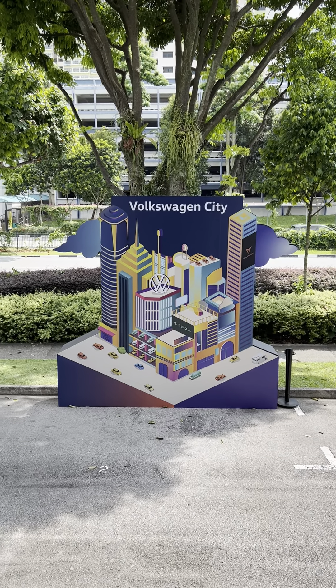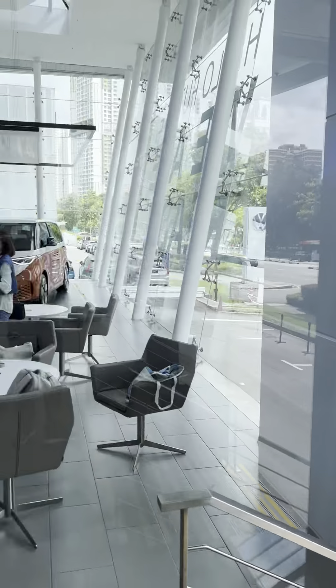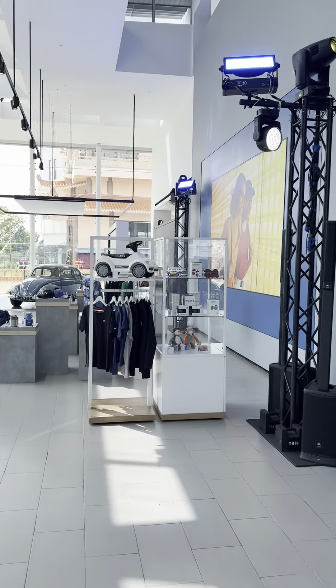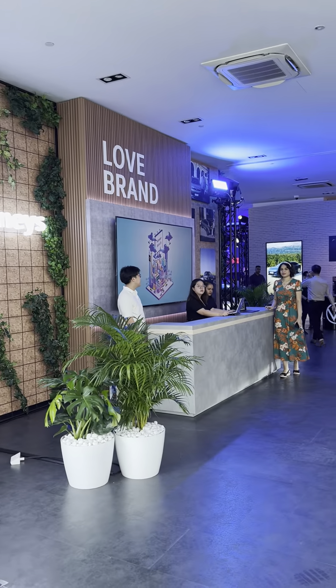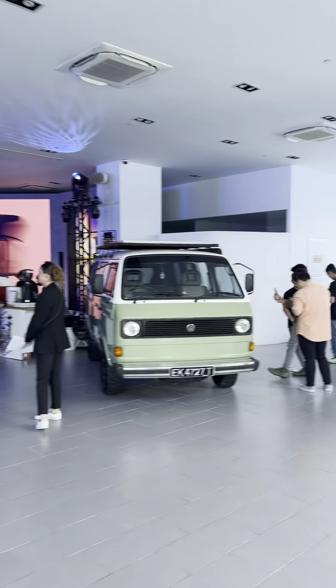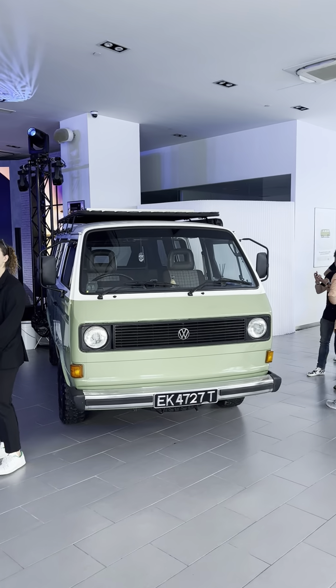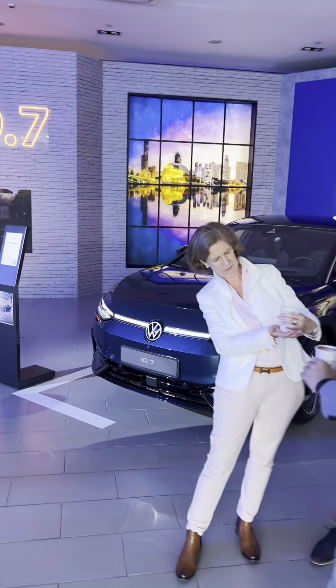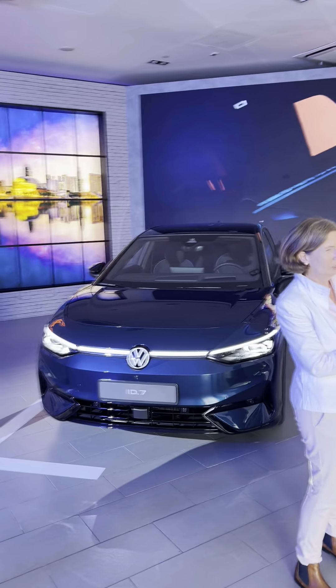Today we are at Volkswagen City, the Volkswagen Singapore showroom, where they held a launch event. So open here — reception. Right here is very fun. Coffee, some very important people preparing for the event.